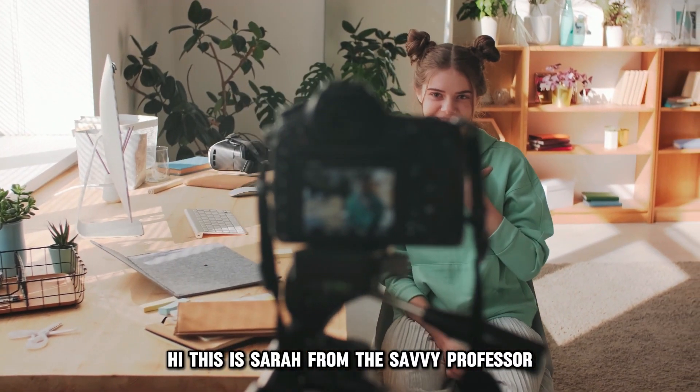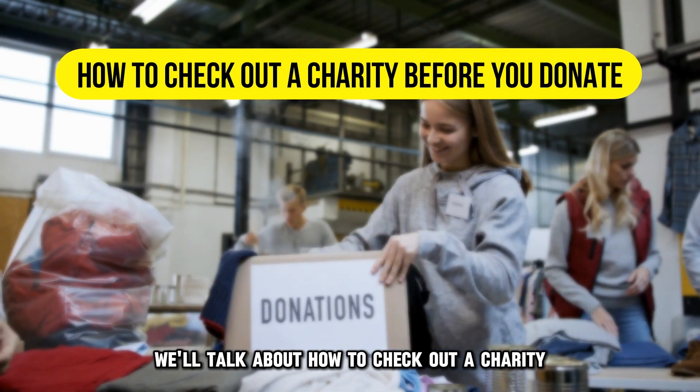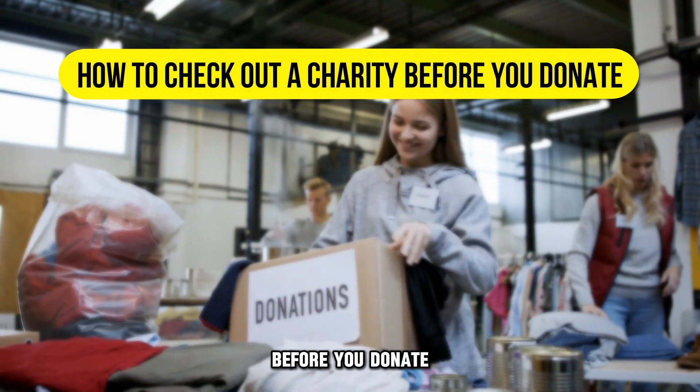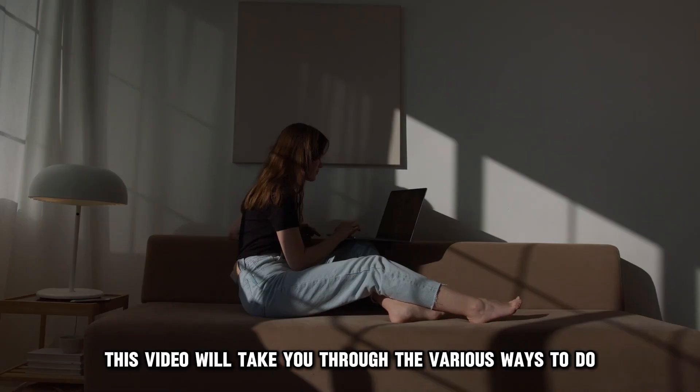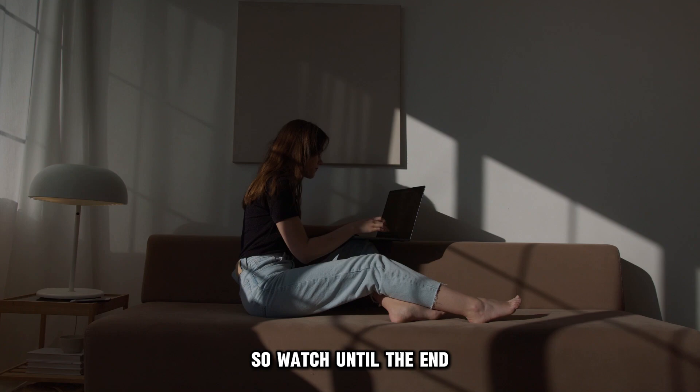Hi, this is Sarah from The Savvy Professor, and in today's video, we'll talk about how to check out a charity before you donate. This video will take you through the various ways to do so and more, so watch until the end.